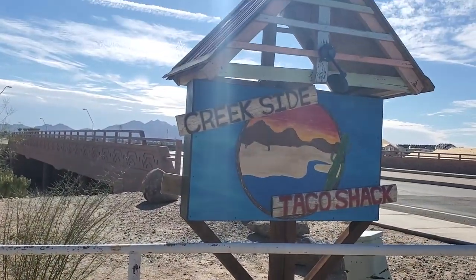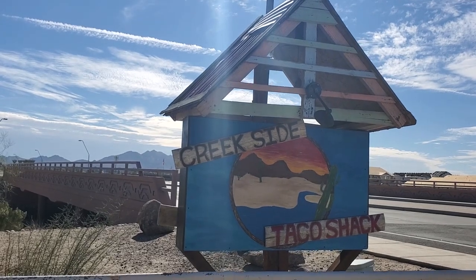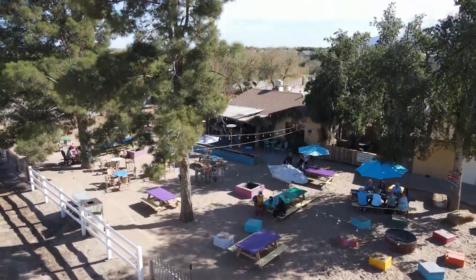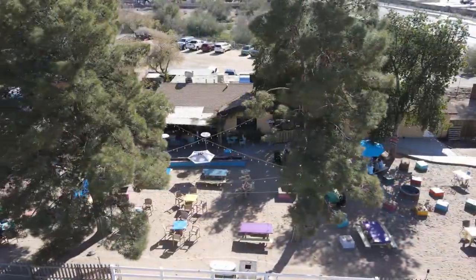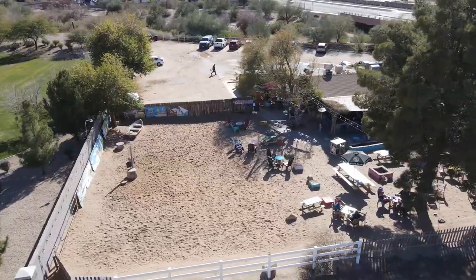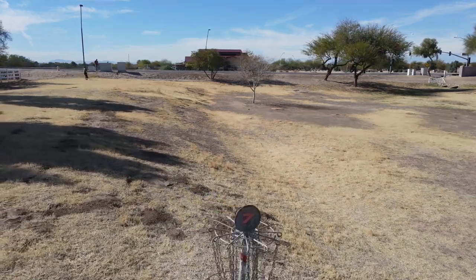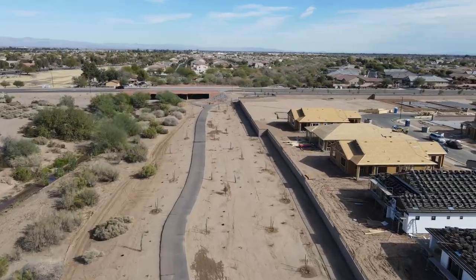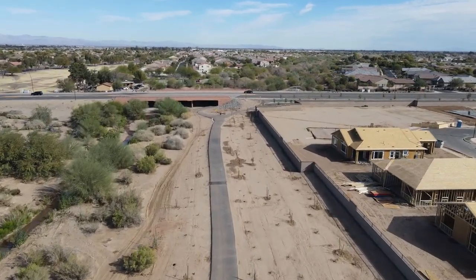Right across the street sits the Queen Creek Taco Shack — a fun outdoor dining experience where parents can eat or grab a drink at the outdoor bar while the kids get into trouble with sand, water, and fire pits. Another bonus is there's a disc golf course nearby, right next to the Queen Creek Wash for those family bike rides.